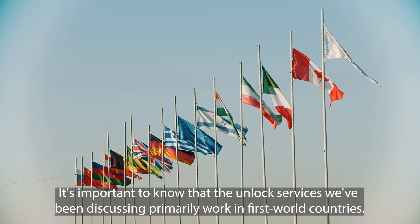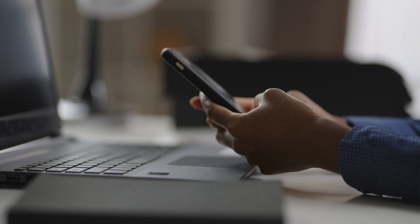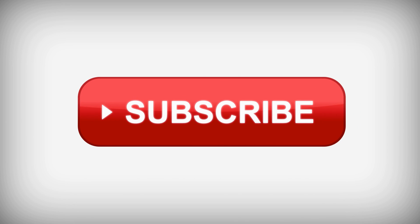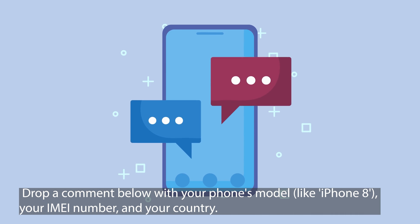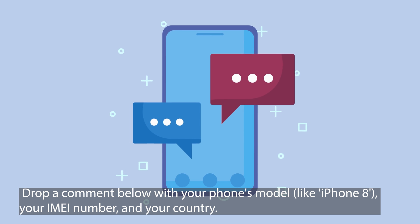It's important to know that the unlock services we've been discussing primarily work in first-world countries. If you're in a region where these services aren't accessible, or if you prefer not to use them, don't worry — we've got you covered. Every week, we offer 250 unlocks for our viewers. Here's what you need to do: hit the like button, make sure you're subscribed to our channel so you won't miss out on updates or future giveaways, and drop a comment below with your phone's model (like iPhone 8), your IMEI number, and your country. Once you've completed these steps, you're automatically entered into the draw.